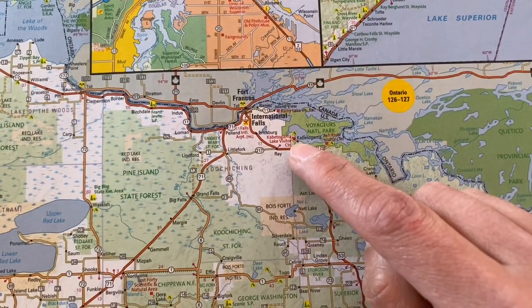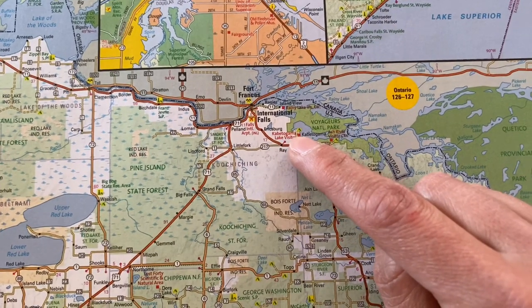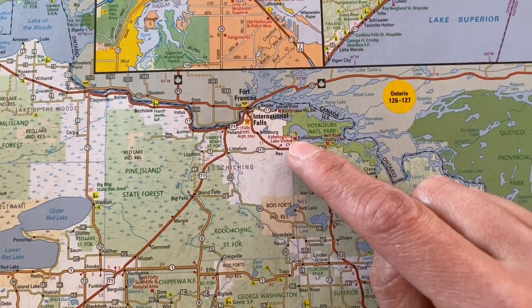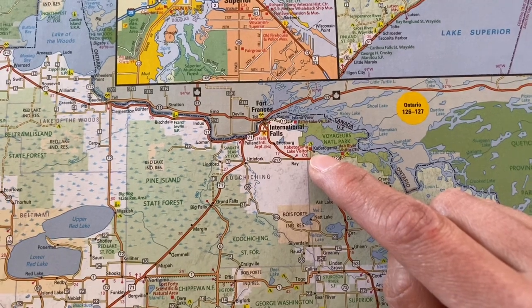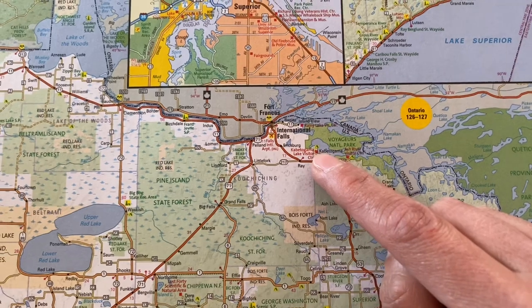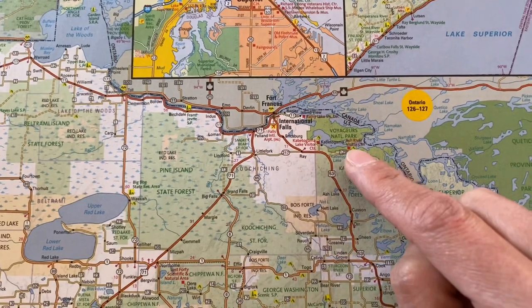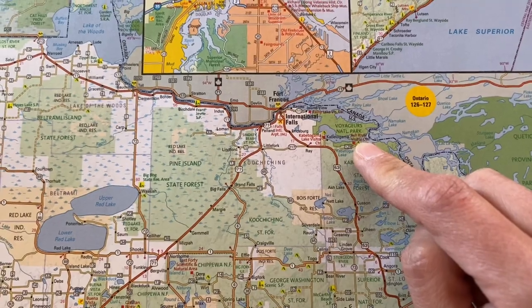We were in our RV, so we decided to glamp at the park right outside the visitor center at a place called The Pines at Lake Cabotagoma — I have a whole review on our stay there. They also have cabins if you don't have an RV. There are places to stay by Rainy Lake, Lake Cabotagoma, or Ash River, so any of those areas give you good options.